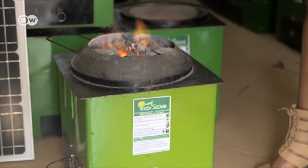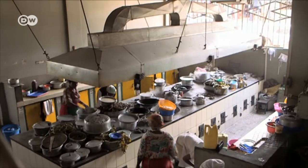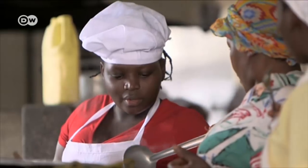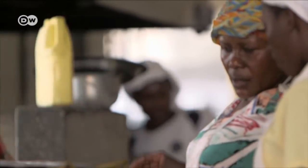The eco-stove comes in various configurations, including large commercial ones, like this range at a market in the capital Kampala, where 1,000 people come to eat every day. It's also beneficial for the cooks who use it because the device generates almost no smoke.